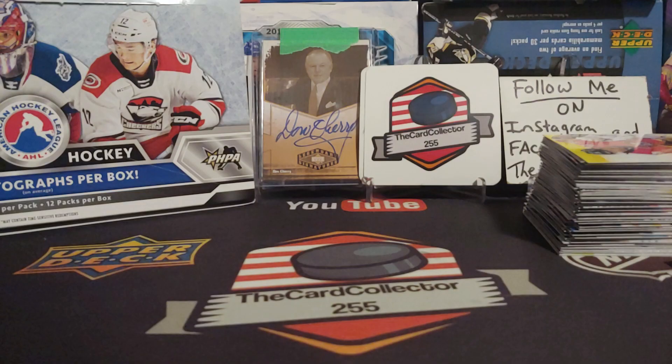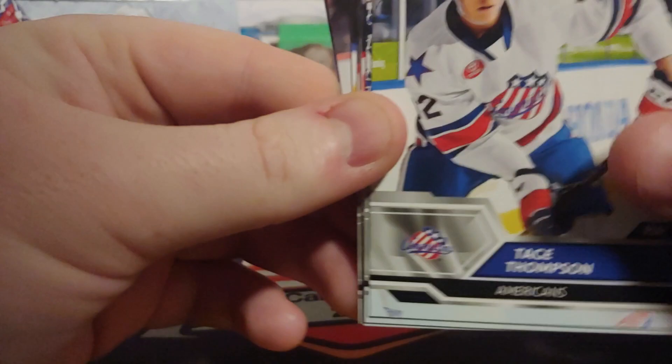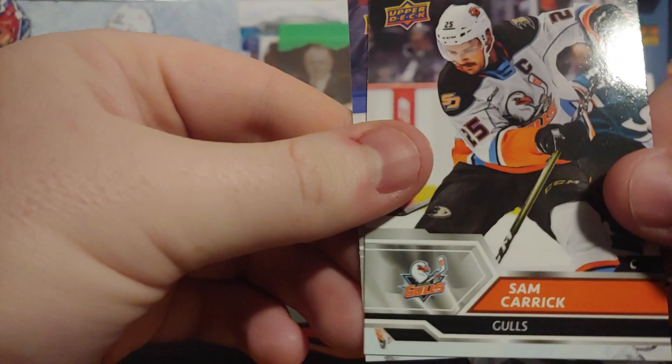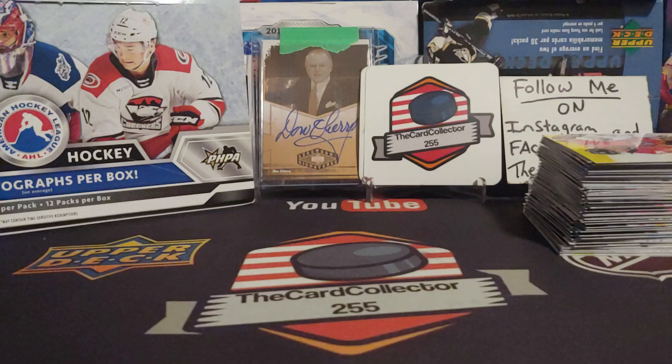It seems like there are only like 75 base cards — seen a lot of doubles and triples. Jeremy Bracco — let's go through some of those that feel like we've pulled more than once. Harkins, Owen Tippett — still has a Young Gun, so there's a lot of time to develop. Tage Thompson — just got traded. McLeod, Kale Pettersson, Norris, Sam Carrick — been around the NHL and AHL for a long time. So let's go through this and see what we got or did not get.